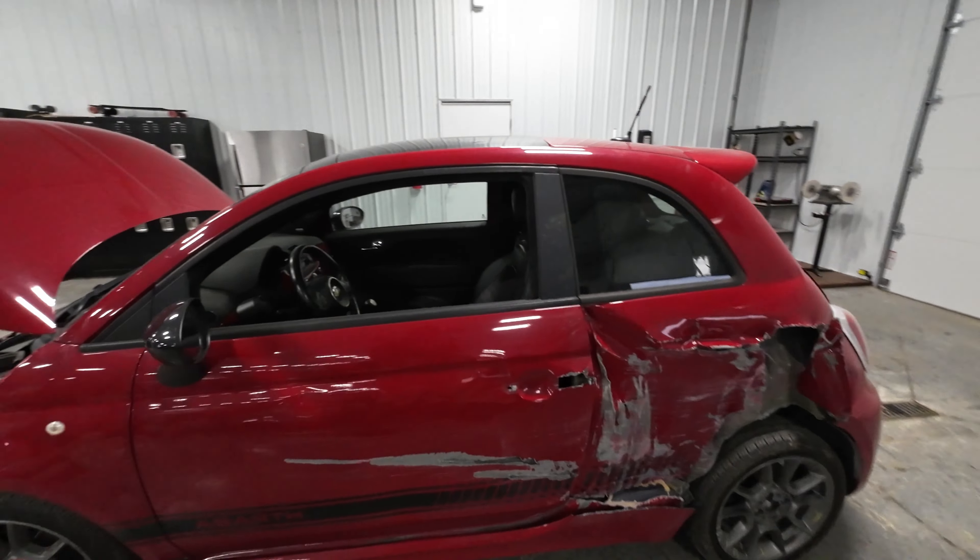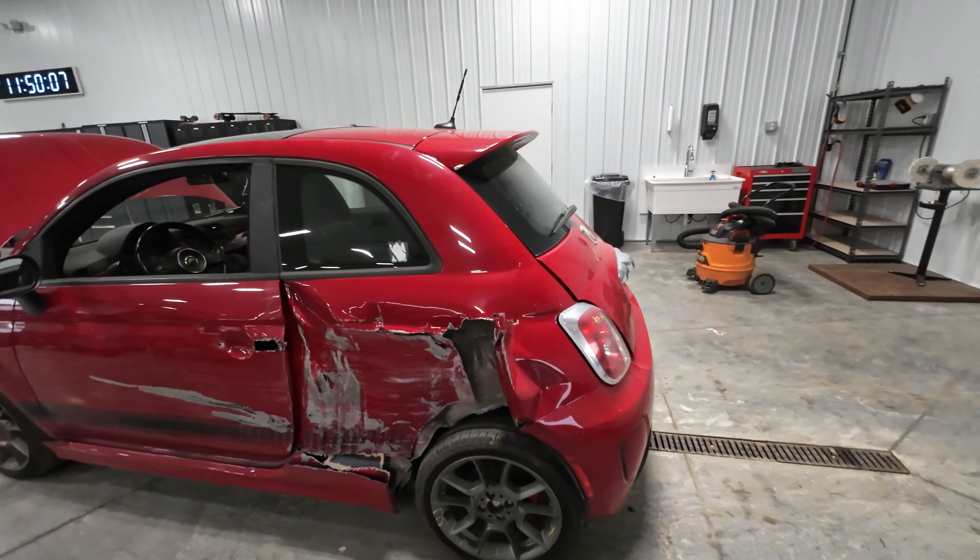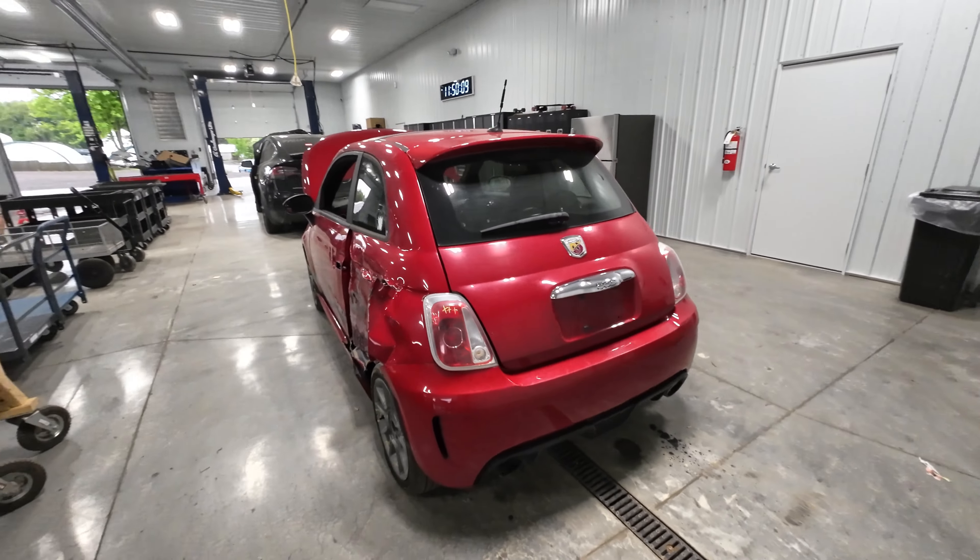Popped in the left hand quarter here. Runs and drives — I drove it up here. Not too bad.